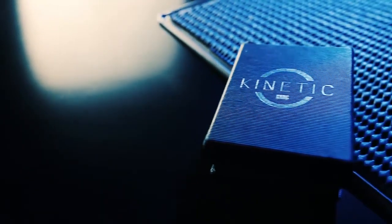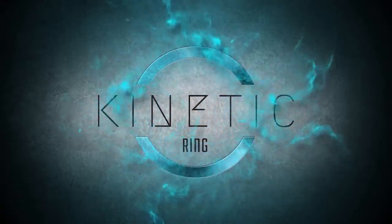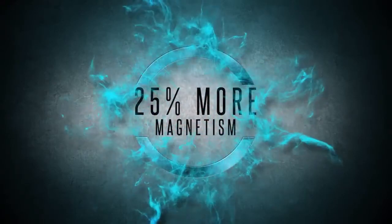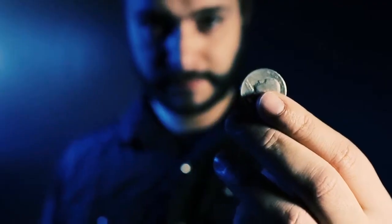Magnetic rings have been a staple of magic for years. And when Murphy's Magic bought the rights to Jim Trainor's Wizard FX PK rings, we did two things. We amplified the magnetism, meaning that you could hold on to bigger objects and keep a distance when performing your magic.